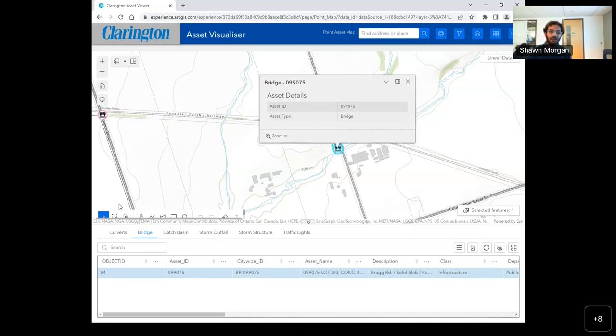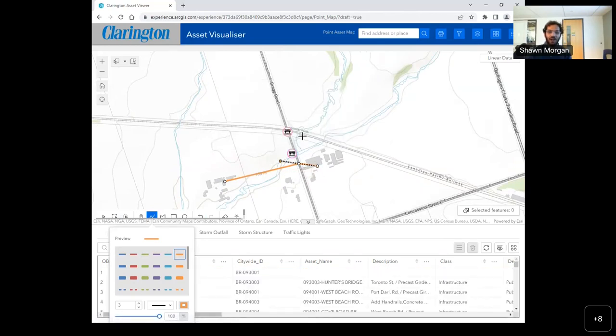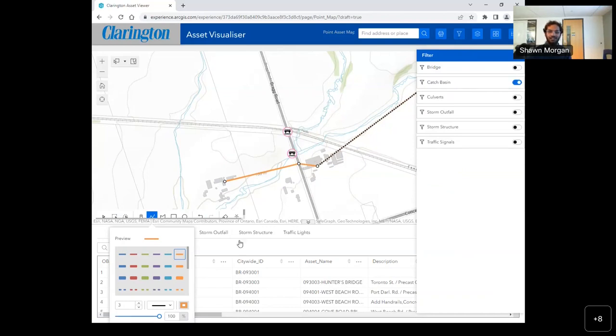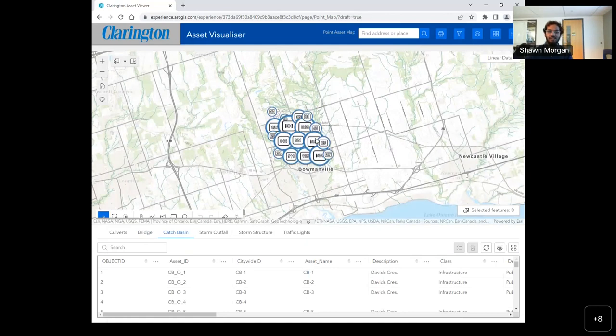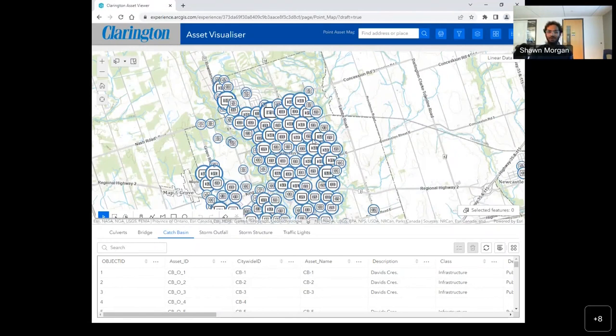To make it more interactive, we added a draw tool where you can draw different features and lines on the map — for example, planning from one point to another because there are storm drains in an area. You draw on your map, then you can set the parameters and get a print of it. If you don't want to do that, you can select only specific layers — for instance, viewing only catch basins. You zoom out and on the map, you'll only see catch basins. This is what the final map output looks like.